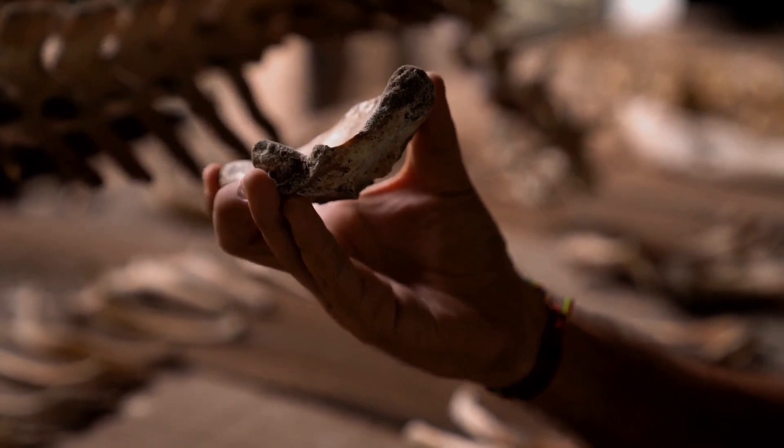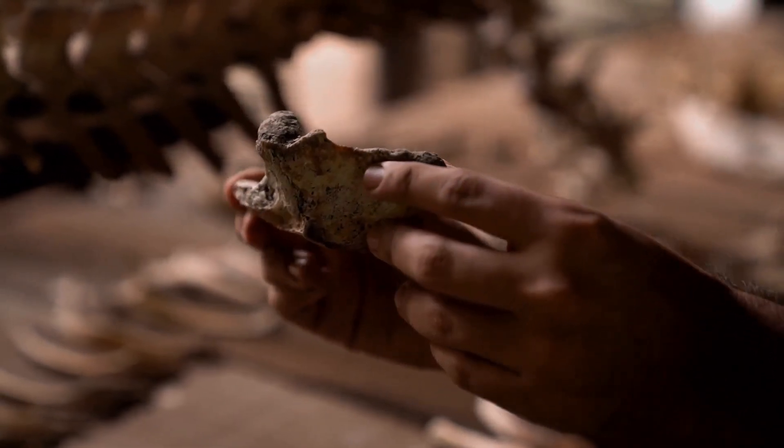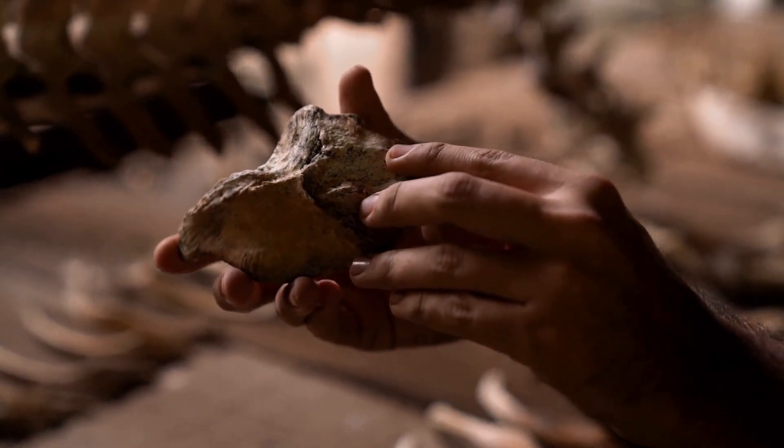Hey everyone, today I've got a mind-blowing story about how a tiny detail on an animal bone changed everything we thought we knew about our ancient ancestors.